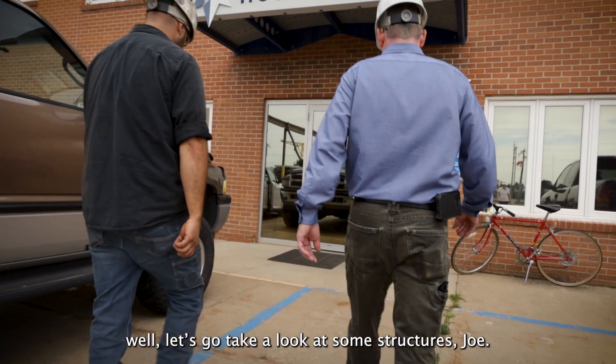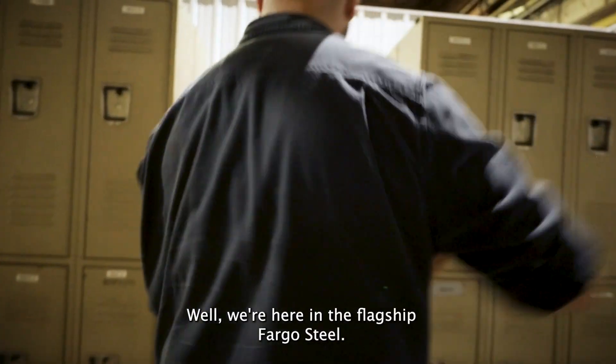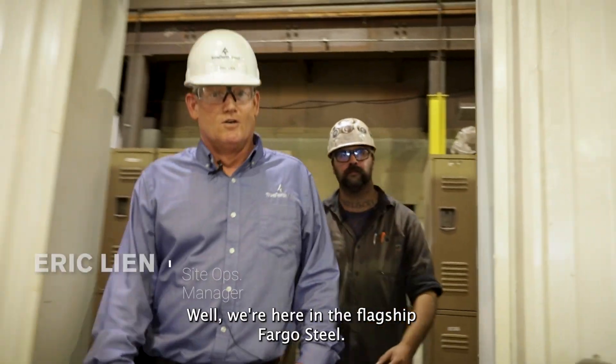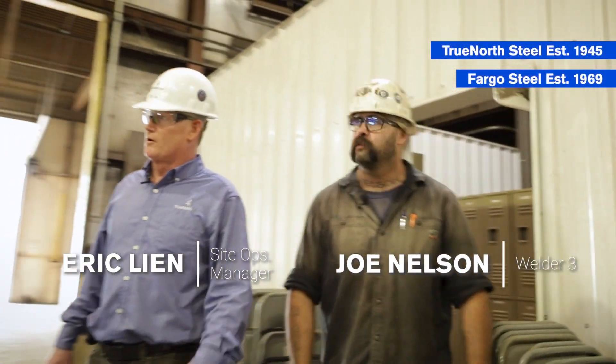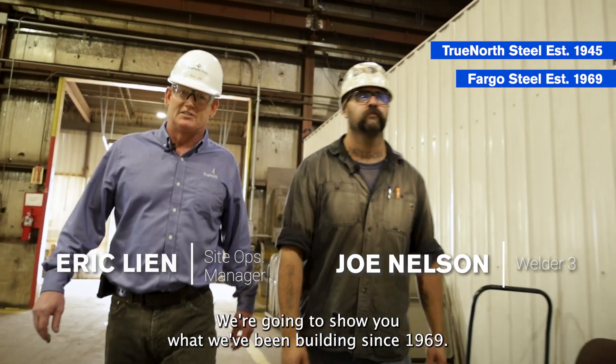Well, let's go take a look at some structures, Joe. We're here in the flagship, Fargo Steel. Welcome to our plant. We're going to show you what we've been building since 1969.